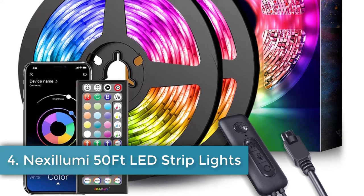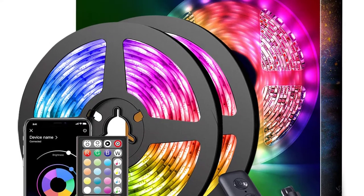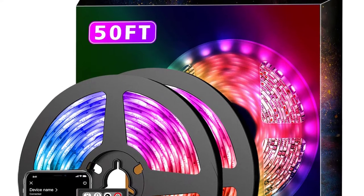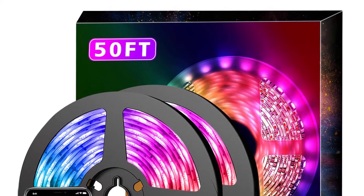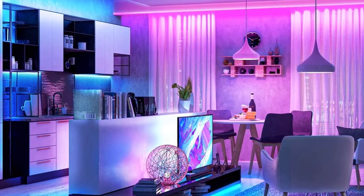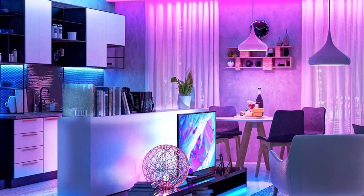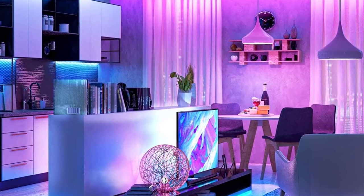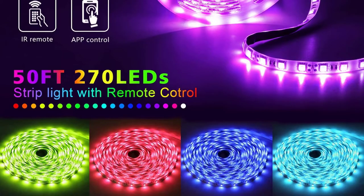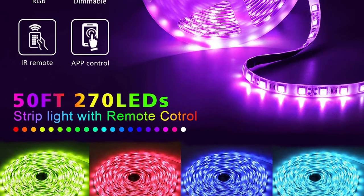Number four: Nexillumi 50 feet LED strip lights. Nexillumi's 50-foot music sync LED light strip uses 540 lumen LED lights for the perfect room or entertainment center accent. Two flexible 25-foot light strips are included along with several straight and L-shaped connectors so the light strip can be cut and applied anywhere. Only 27 watts of power is required. Download the At Home Light app for fully customizable color selection, response to music beats, and brightness optimization. A remote with the same functionality is also included for those uncomfortable with smartphone applications.